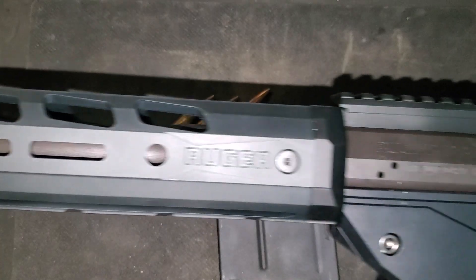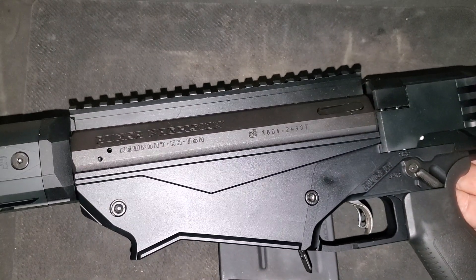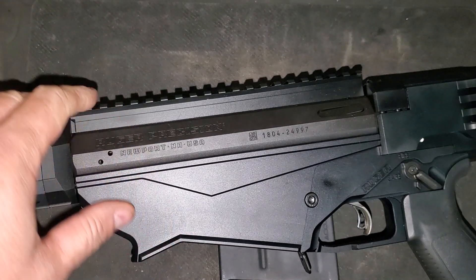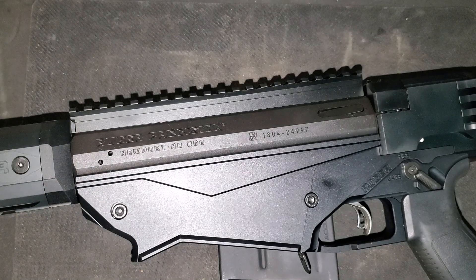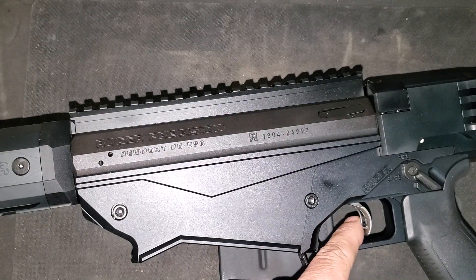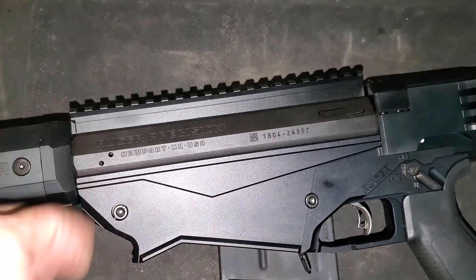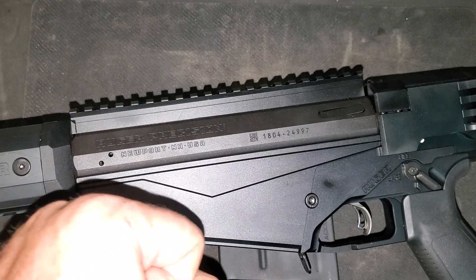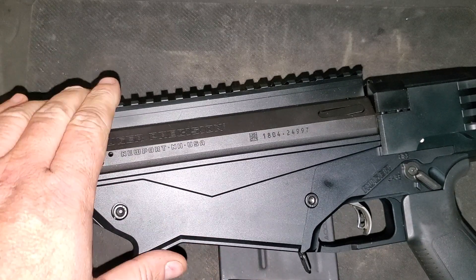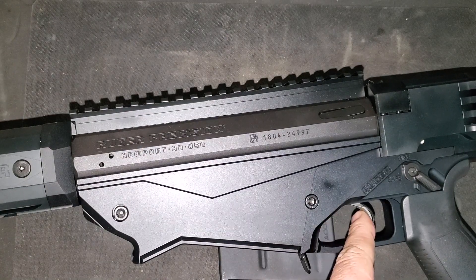I've got probably about 50 rounds into it, and it's a fantastic rifle to shoot — very much fun. The trigger has an integrated safety, which is a nice touch. But I've got to say, I'm not terribly sold on the trigger. I know there are trigger upgrades for these rifles, and this one may or may not get a trigger upgrade — I don't know.